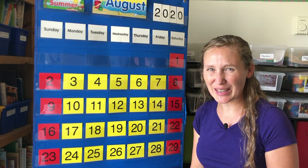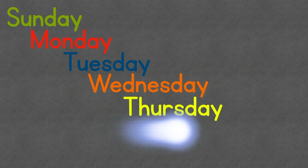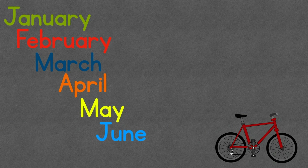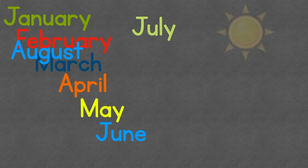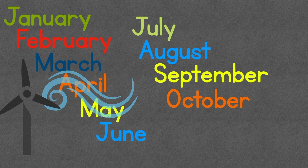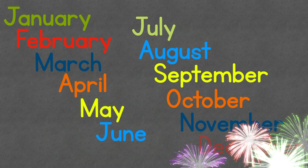Are you ready for calendar time? Then sing with me! Now it is May and June and we're having fun, July and August we're soaking up the sun, autumn breeze in September and October too, November remember thankfulness and December, the year is through!